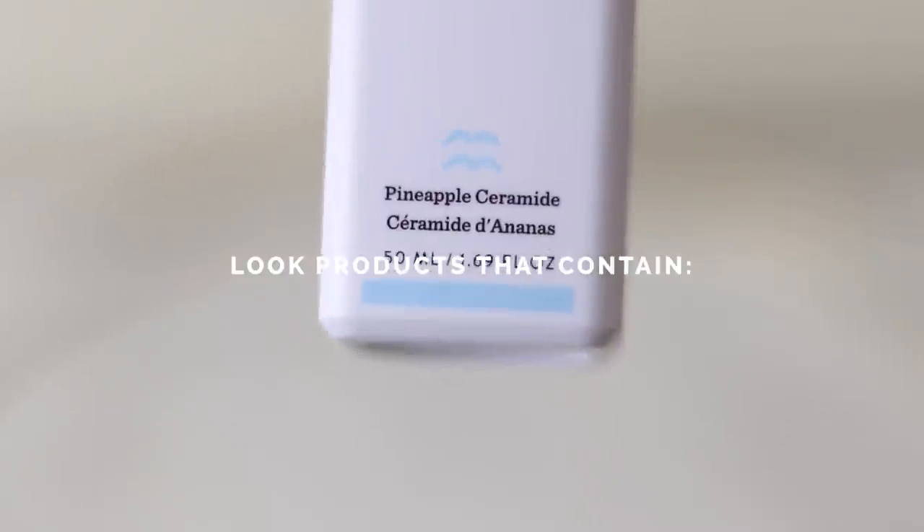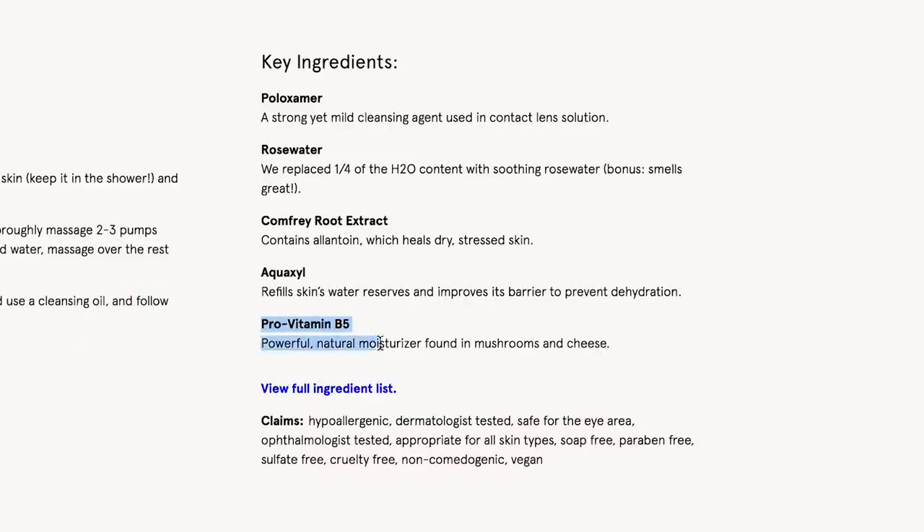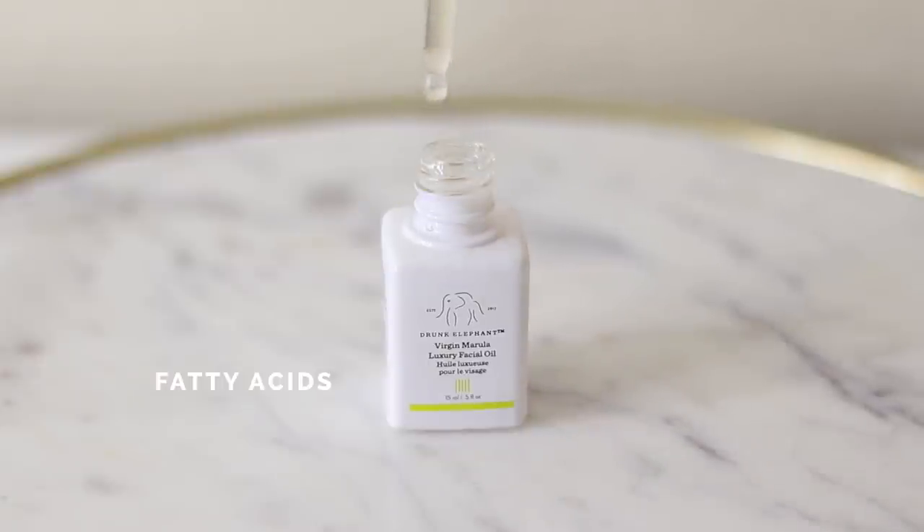Number four: look for products that include ceramides, pro-vitamin B5, as well as fatty acids. I'll explain why a little bit later.